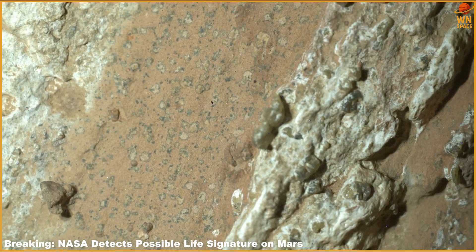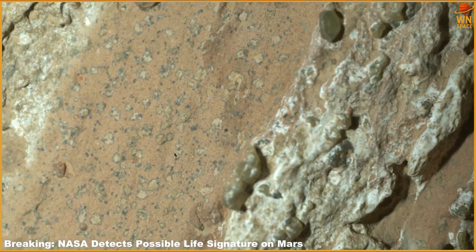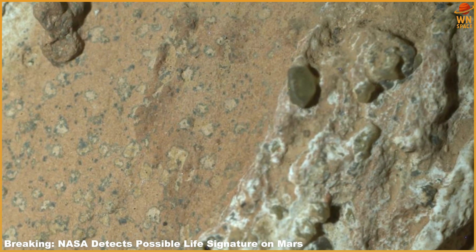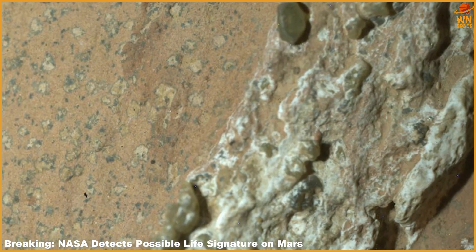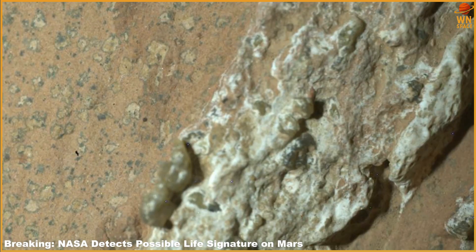Identifying a potential biosignature on the red planet marks a landmark step forward in our exploration and deepens our understanding of Mars, stated Acting NASA Administrator Sean Duffy. NASA remains committed to pursuing gold-standard science as we continue working toward the day American astronauts walk across the planet's rocky surface.